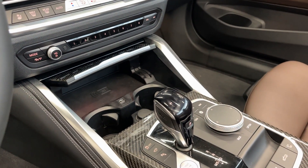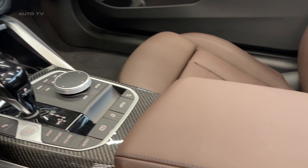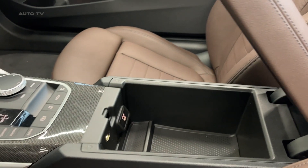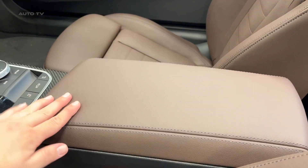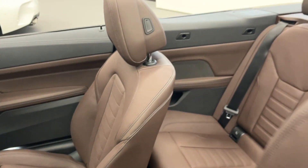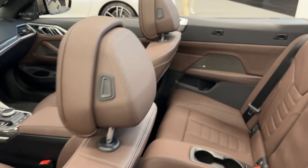The starting price for the M440i X-Drive Cabrio is around $68,000, which is competitive in the luxury convertible segment. Considering the combination of performance, luxury, and technology, this vehicle offers excellent value for the price — a solid investment for those seeking a thrilling driving experience without compromising on comfort and practicality.